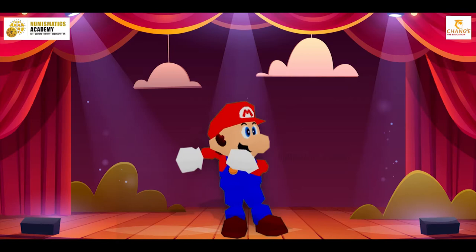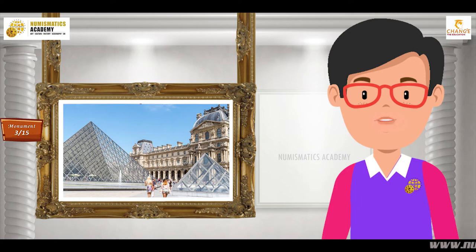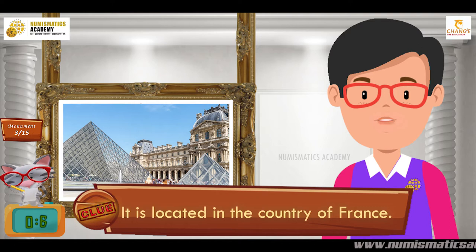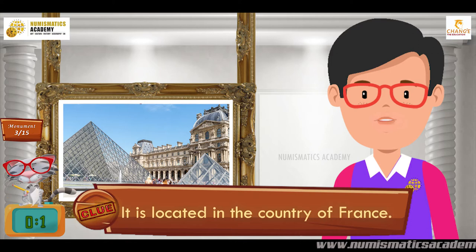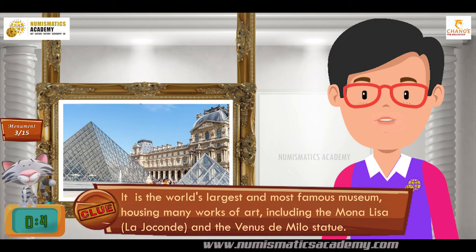Here's the next one. Do you know what this monument is? Let me give you a clue. It is located in the country of France. Did you find it? If not, here's another clue. It is the world's largest and most famous museum, housing many works of art, including the Mona Lisa, La Gioconde, and the Venus de Milo statue. You are absolutely right — it's Louvre Museum.